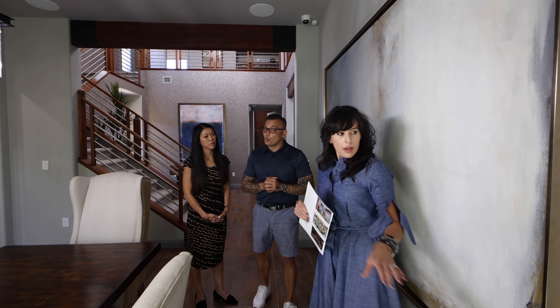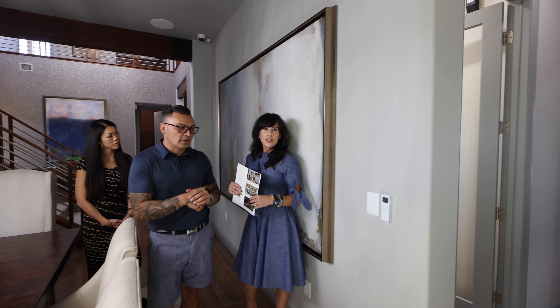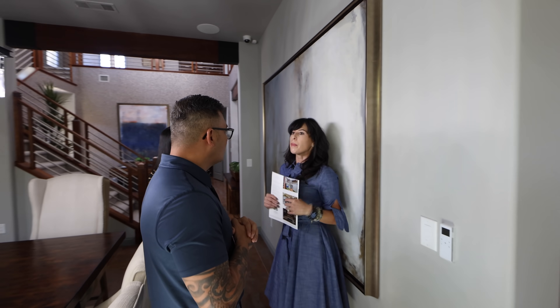So we have the Lutron system, all based on this little switch which makes it very easy — every room. In addition to outdoor awnings that we can talk about later.